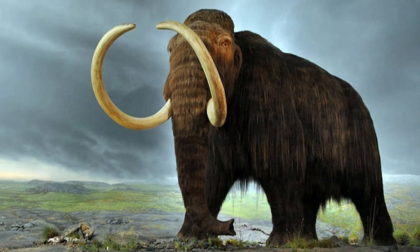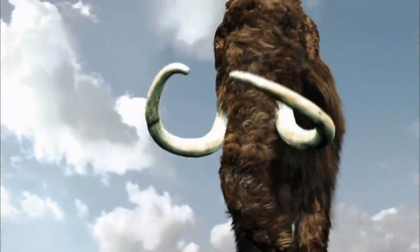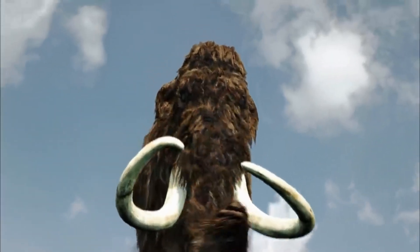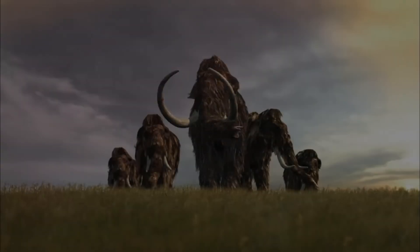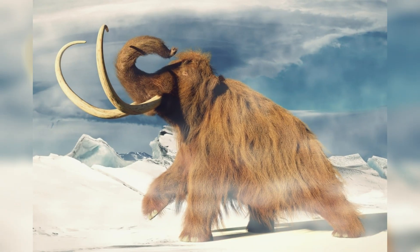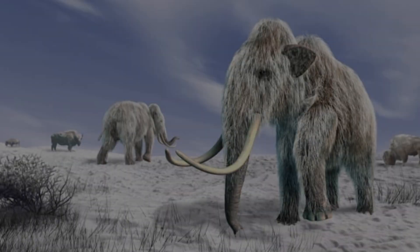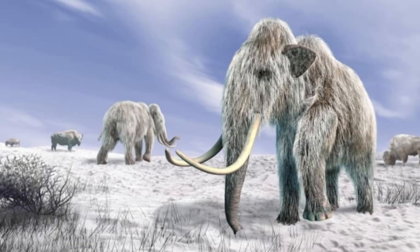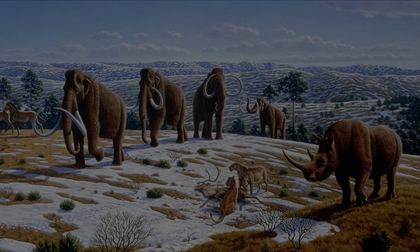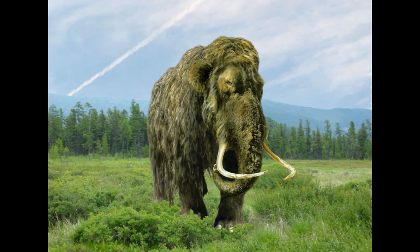It is a mammoth. Mammoths were prehistoric relatives of modern-day elephants, and they lived during the Pleistocene epoch, which was around 2.5 million to 10,000 years ago. There were several different species of them, including the woolly mammoth, the Colombian mammoth, and the imperial mammoth. Woolly mammoths were adapted to living in cold environments and had long, shaggy fur to keep them warm. They were herbivores and mainly ate grasses, leaves, and other plants.